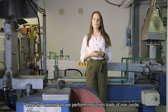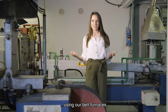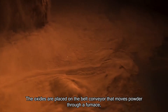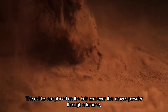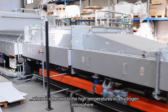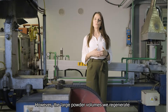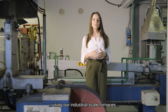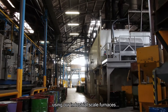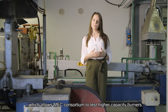Here at Pomonton Lab, we perform reduction trials of iron oxide using our belt furnaces. The oxides are placed on a belt conveyor that moves powder through a furnace, where it is heated to high temperatures in a hydrogen atmosphere to create iron fuel again. The large powder volumes we regenerate using our industrial-scale furnaces allows the MEC Consortium to test high-capacity burners.